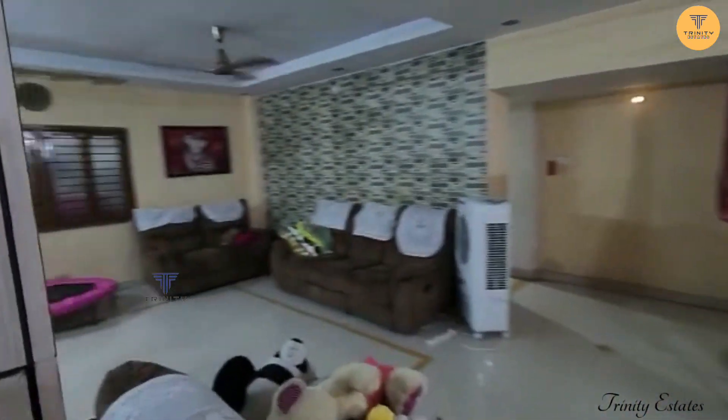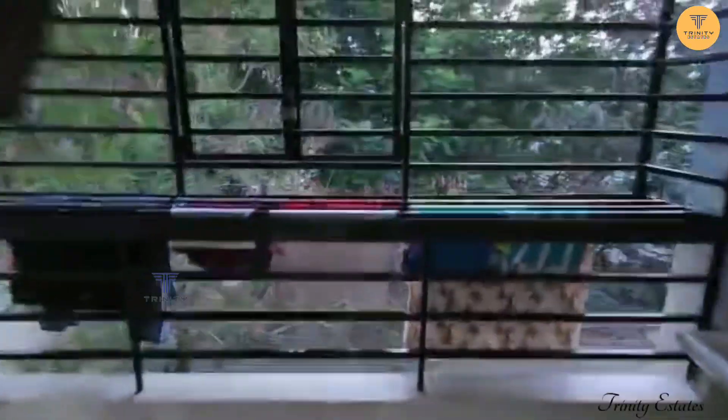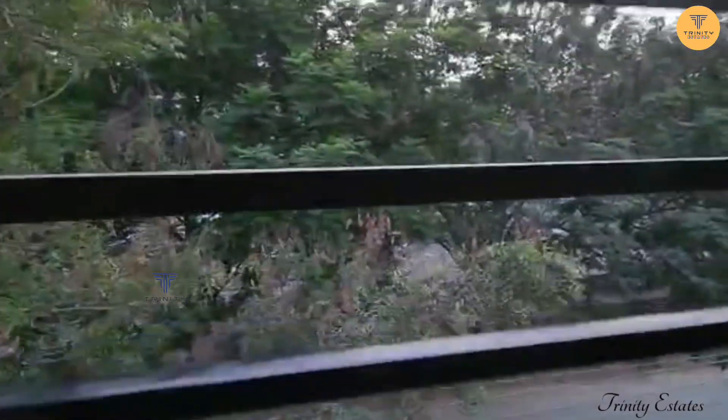As you can see, you can see the balcony here. There is a lot of road-facing visibility in this area. This is very ventilated and you can see more details in the description. Thank you for watching.